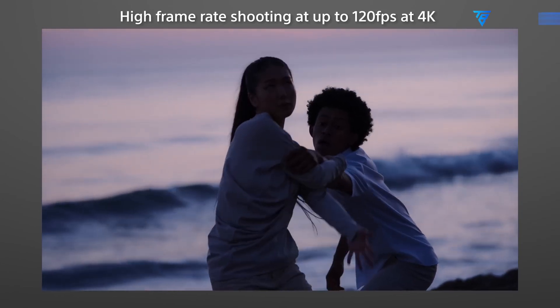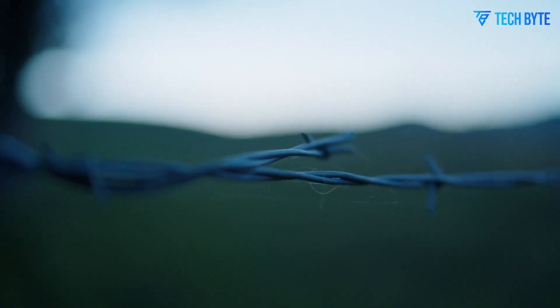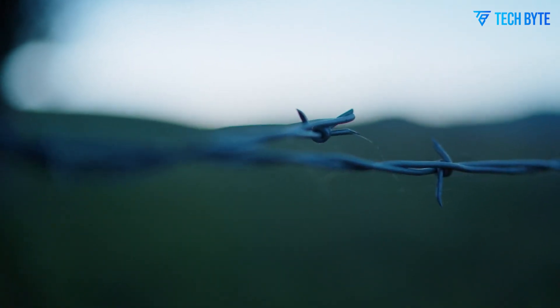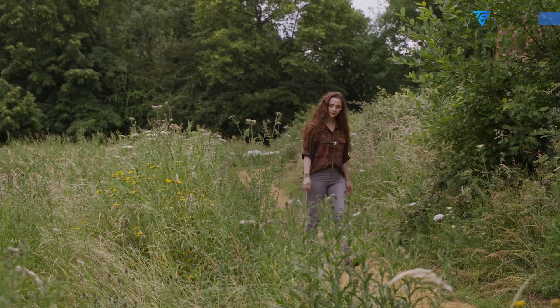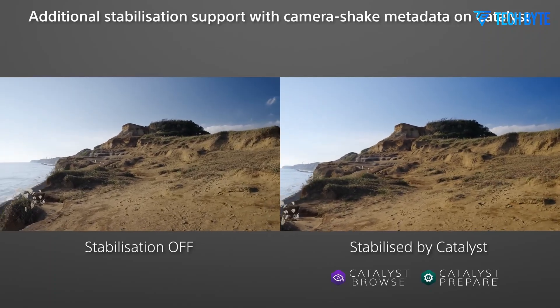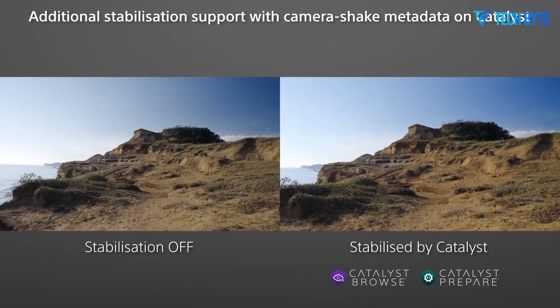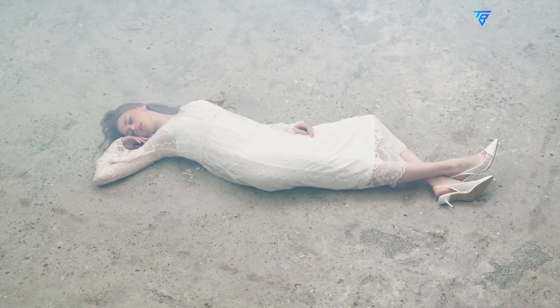When the Sony FX9 was introduced in 2019, it set a high standard for full-frame cinema cameras with its 6K full-frame Exmor CMOS sensor, 15 stops of dynamic range, and advanced autofocus capabilities, quickly becoming a favorite among filmmakers. Sony is now poised to take things further with the FX9 II, a camera that promises to refine and elevate the features that made its predecessor so popular.